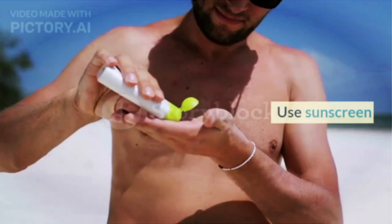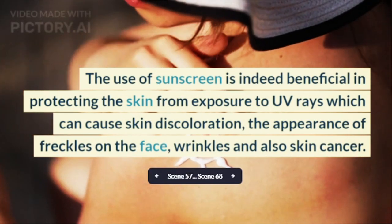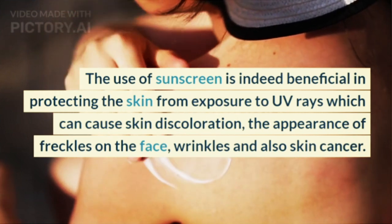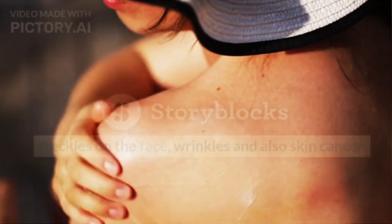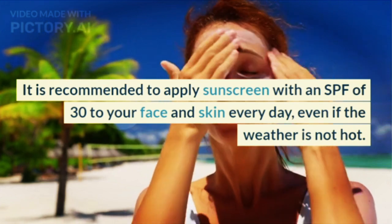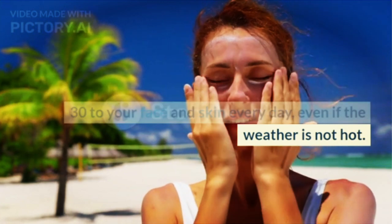4. Use sunscreen. The use of sunscreen is beneficial in protecting the skin from exposure to UV rays, which can cause skin discoloration, the appearance of freckles on the face, wrinkles, and also skin cancer. It is recommended to apply sunscreen with an SPF of 30 to your face and skin every day, even if the weather is not hot.